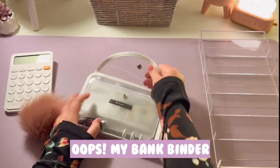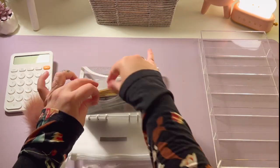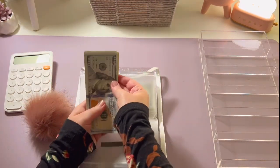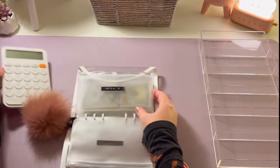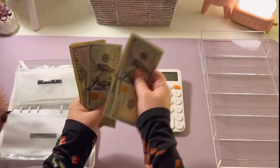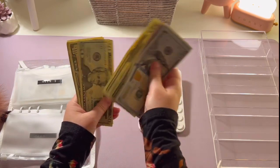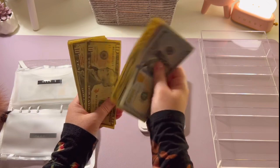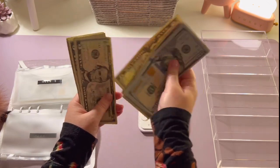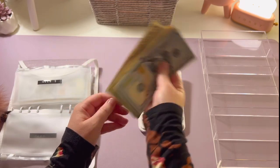We're going to get into my bills binder and pull the money from week two, which is right here. We should be working off a total of six hundred dollars, so let's go ahead and get this all counted up. 100, 200, 300, 350, 400, 420, 440, 460, 480, 500, 510, 520, 530, 540, 550, 555, 560, 565, 570, 575, 580, 585, 590, 595, 600.